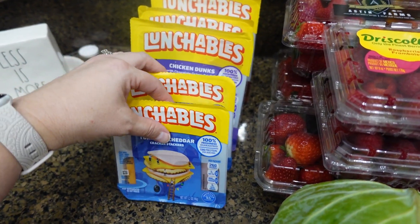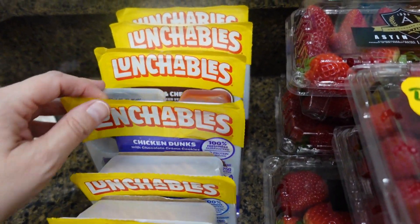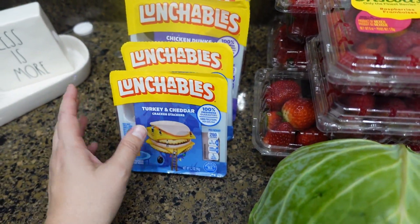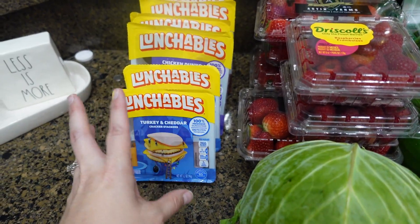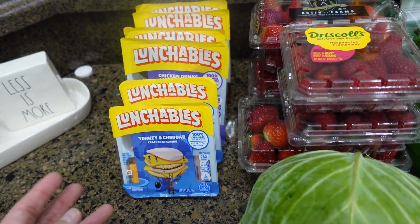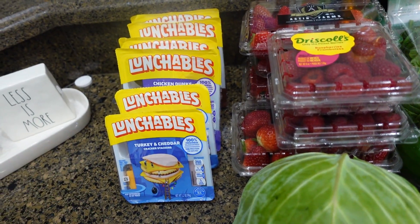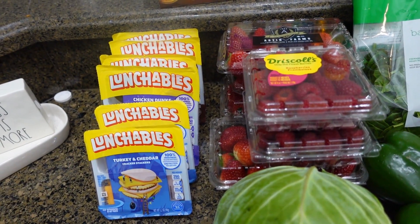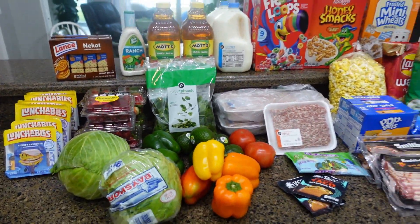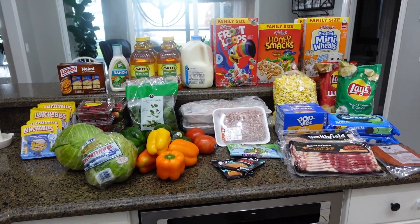I got two turkey and cheddar lunchables, they only had one chicken nugget one, and then three ham and cheddar. I'll put them in Emmy's lunch with a side of fruit and maybe some boiled eggs or a meat stick so she'll have more protein. I think that's it from Publix — whenever my Walmart order gets here I will show you that.